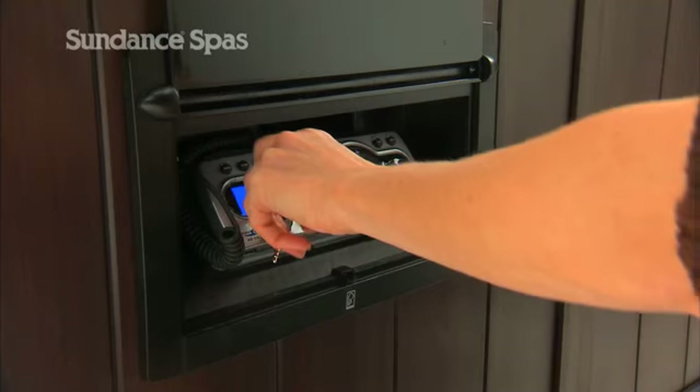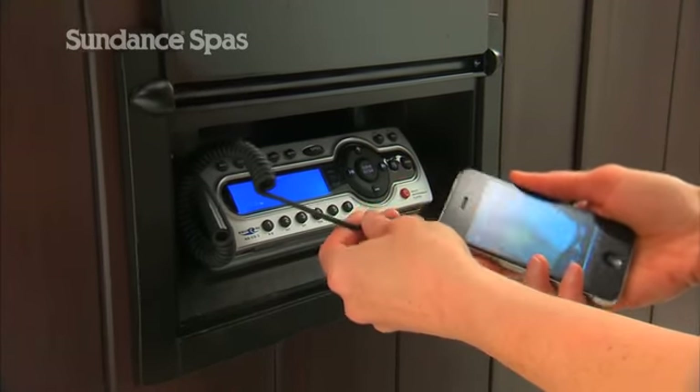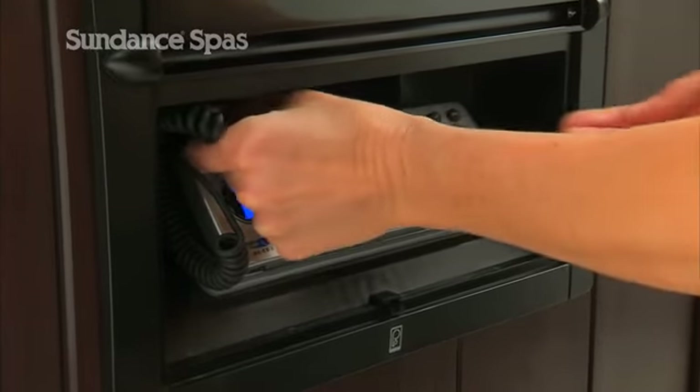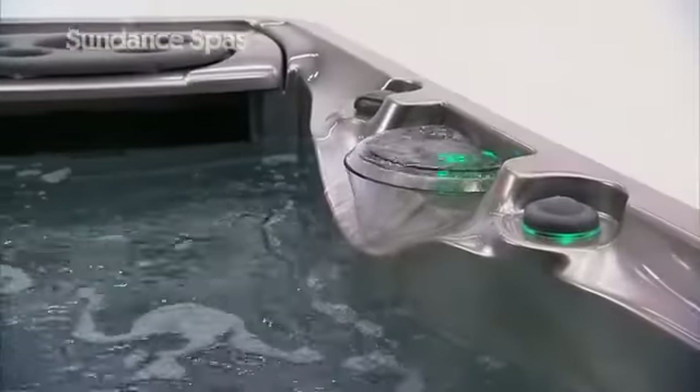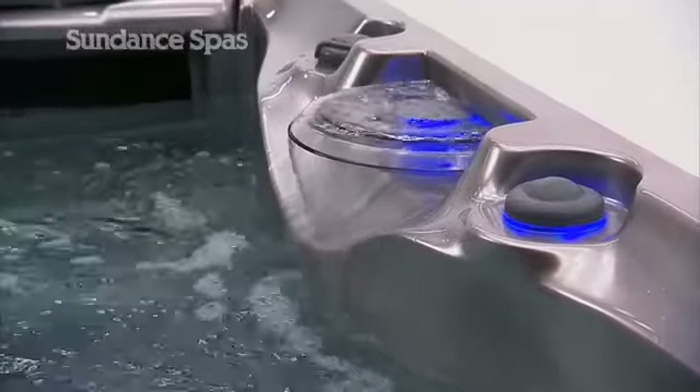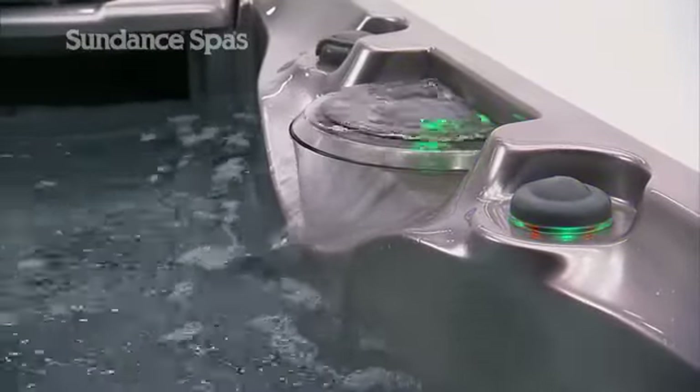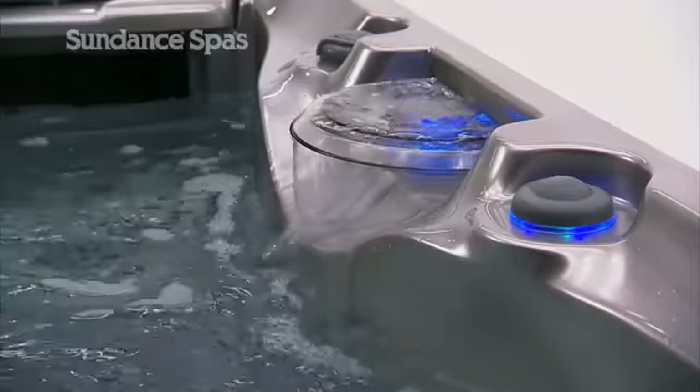Each tub in the 780 Series features an optional stereo and speakers encased in weatherproof enclosures to protect them from the fiercest elements. It also features the beautiful and calming Aqua Sheer Waterfall, a sheer curtain of water backlit by the multi-color Sunglow LED lighting.